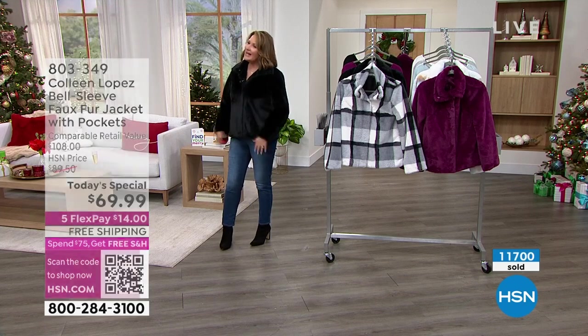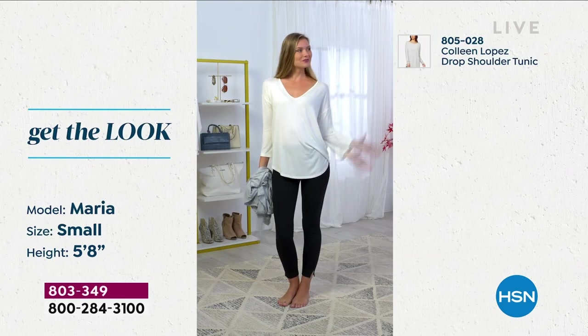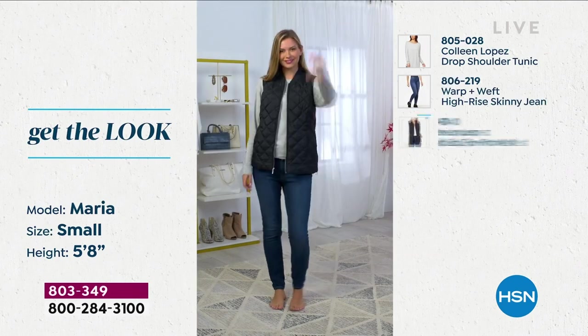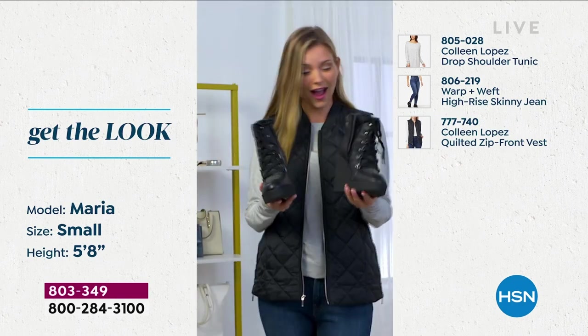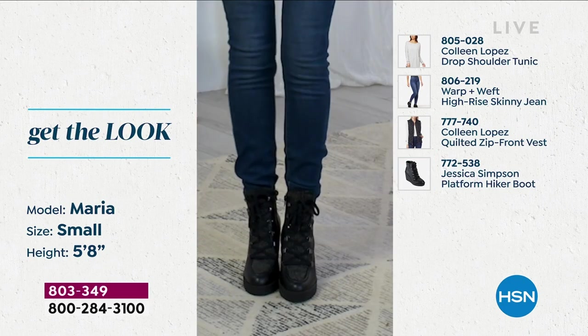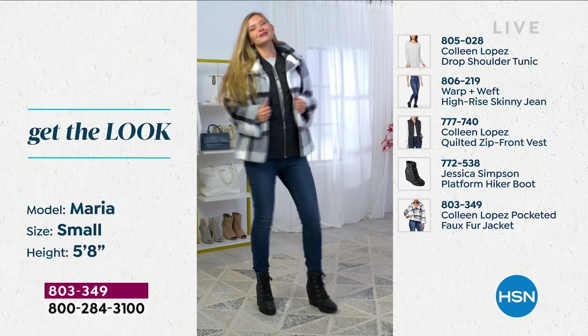It's elevated. It takes what we live in — leggings and jeans, which we wear every single day — and takes it to that next elevated moment instantly. It's not like you have to work on it. You just have the legging on, you could have baby spit-up on your shoulder, throw this on top and instantly you've elevated your look.